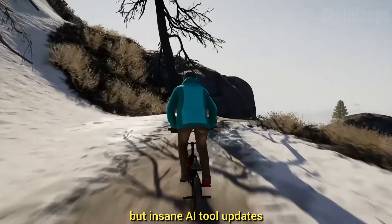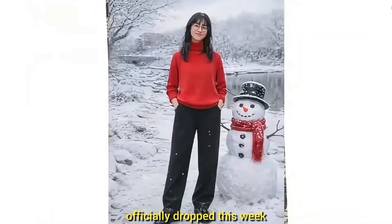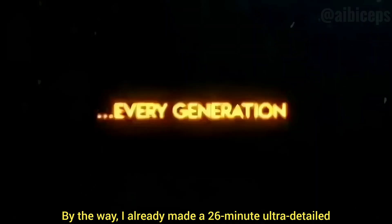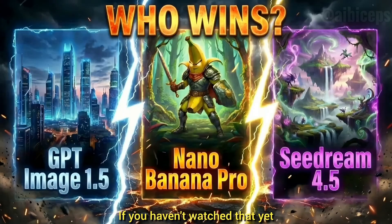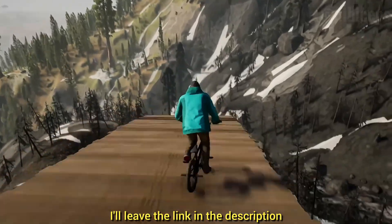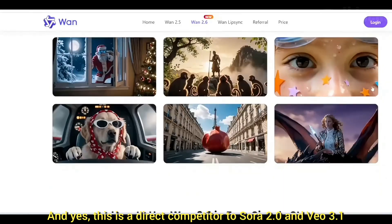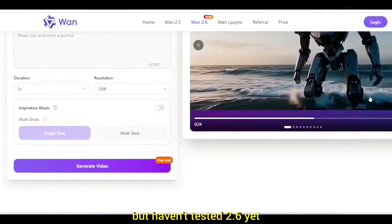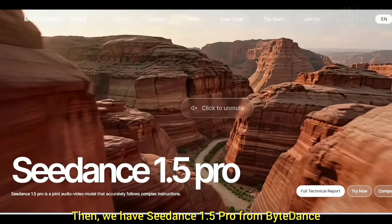Let's do some quick AI tool updates. First, GPT Image 1.5 officially dropped this week — this is easily Nano Banana's toughest competitor so far. I already made a 26-minute ultra-detailed comparison between GPT Image 1.5 versus Nano Banana Pro versus C Dream 4.5 — link will be in the description. Next, Kling 2.6 is here — the upgraded version of Kling 1.25 and a direct competitor to Sora 2.0 and Veo 3.1. Then we have C Dance 1.5 Pro from ByteDance, which looks like a very strong AI video editor model.